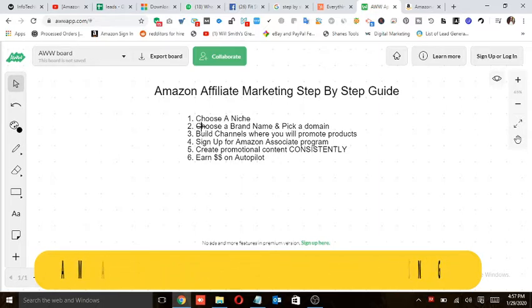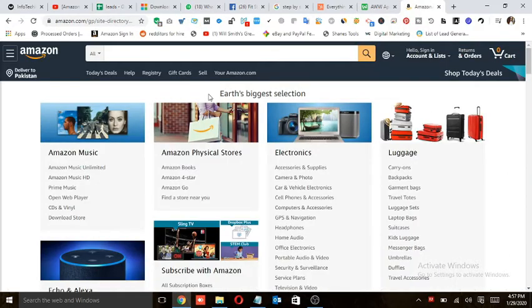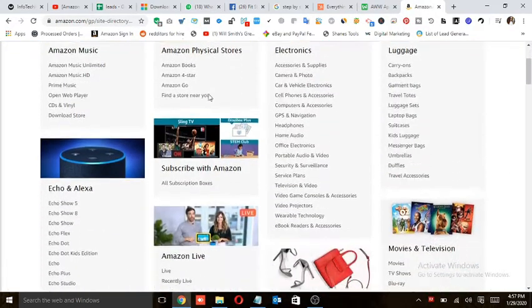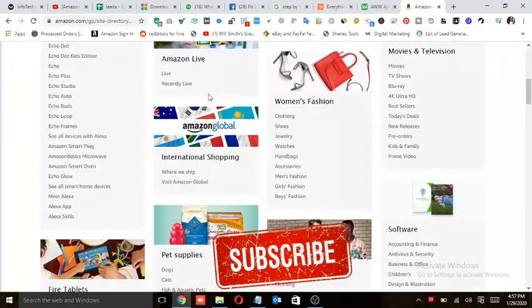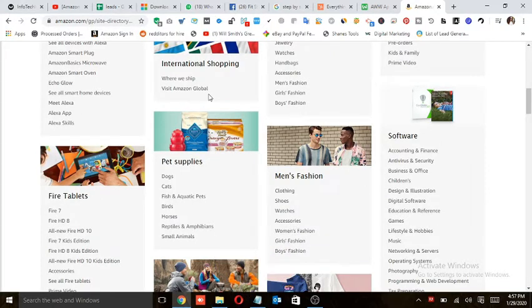It's really important when choosing a niche that you select one according to your interest, passion, or the thing that you love. Let's move to Amazon.com — here you can see there are a lot of categories and products that you can promote. On every product there is a certain amount of commission, and there's another sheet on Amazon that tells you about the commission rate for each product category.